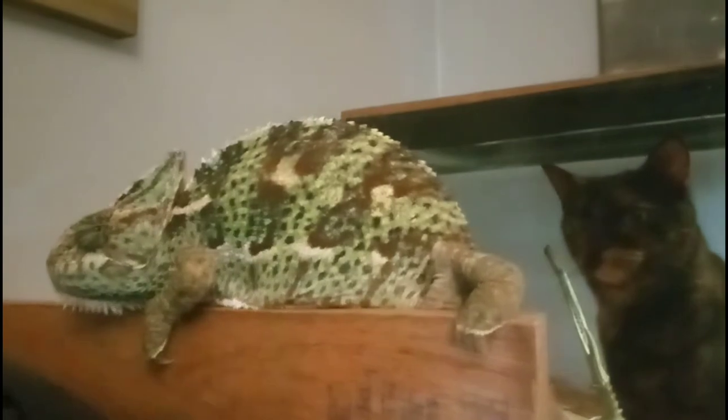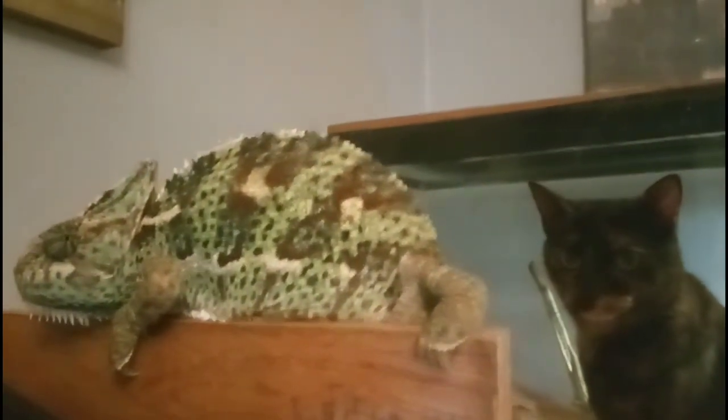I'm going to pop her back in her enclosure because she doesn't actually live in this room, and we'll get down to showing you what reptiles are in the room here. See you in a sec. Bye.